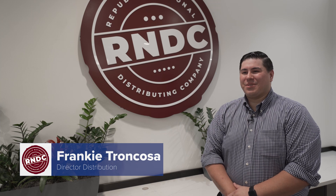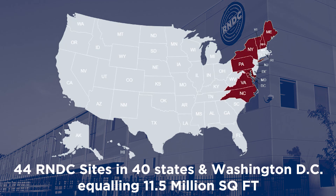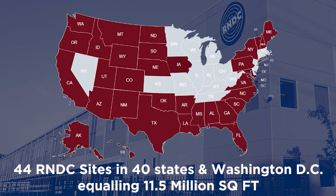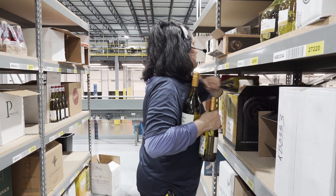My name is Frankie Pinojosa. I'm the Director of Distribution with RNDC Kentucky. Today we have 44 facilities across the country, totaling 11.5 million square feet. We have roughly 10,000 employees at RNDC nationally, of which right around 5,000 are in supply chain operations.